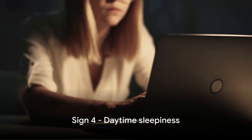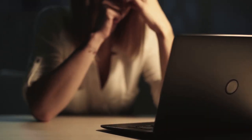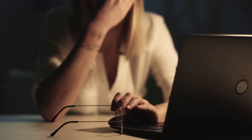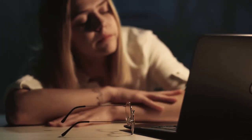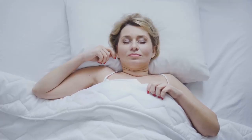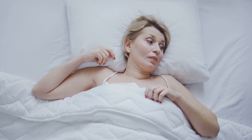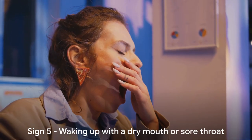The fourth sign of sleep apnea is daytime sleepiness. We all have those afternoons where our energy dips and we desire a quick nap. However, with sleep apnea, this daytime sleepiness is persistent and often overwhelming. This is because sleep apnea disrupts the natural sleep cycle, preventing you from reaching those deeper restorative stages of sleep. As a result, you may find yourself constantly fatigued, even after a full night's rest.